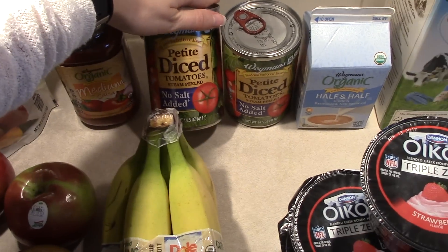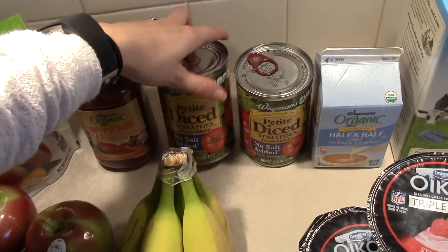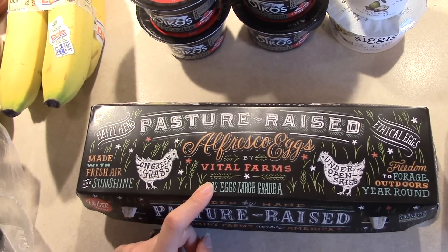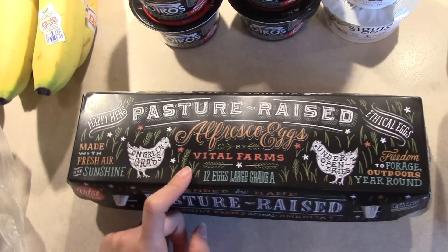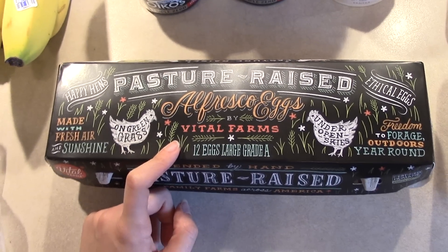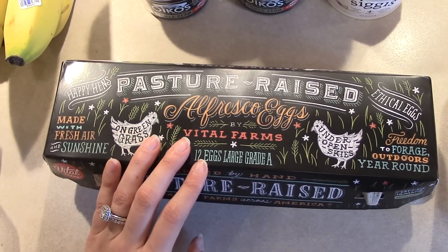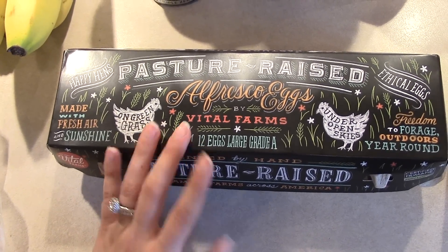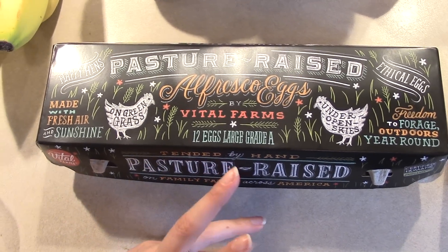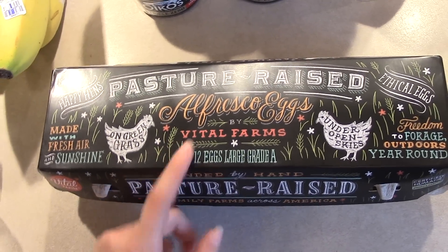I picked up some diced tomatoes — I'm going to use these for the chicken in the Mexican bowls, and I use them pretty often so I grabbed an extra can. I also have some eggs — these are pasture-raised eggs. I've talked about these before, but basically these are the most humane eggs you can buy. Since the hens are allowed to graze, eat grass and insects, and forage, they end up being more nutritional because the hens have a more varied diet. They are really expensive though, I won't lie.